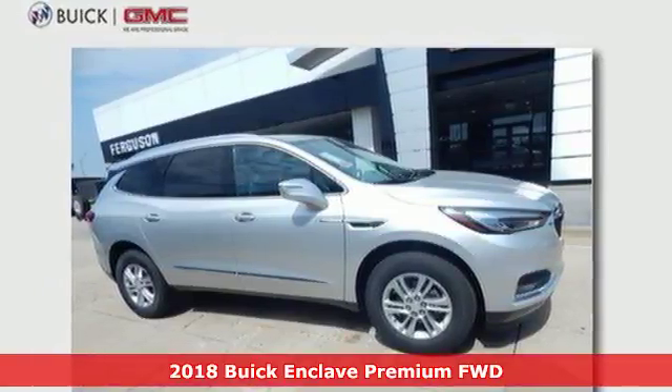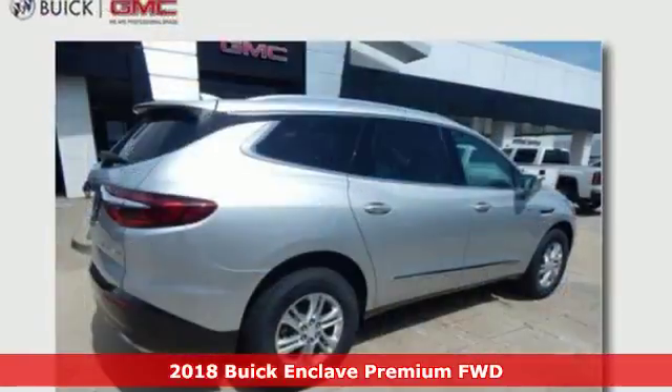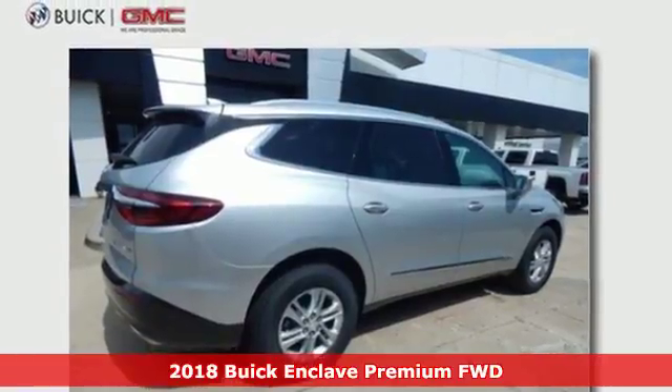It's a 2018 Buick Enclave. Imaginative luxury for the real world. That's today's Buick.